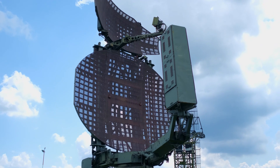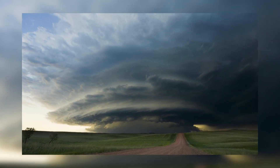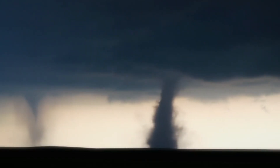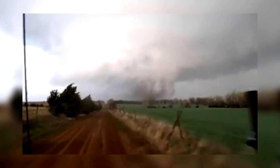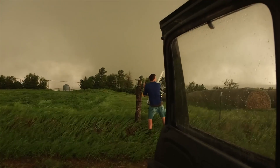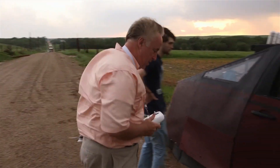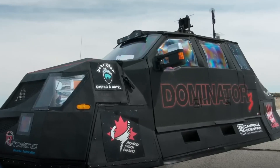Storm-chasing is never predictable, and that's part of the thrill. Even with all the technology, radar, and preparation, you never know exactly where a tornado will form or what path it will take. On one trip, Timmer and his team drove for hours chasing a promising supercell that never quite turned into a tornado. But the thrill of the chase, the anticipation, and the sheer force of nature are all part of the experience — whether they drive straight into a twister or narrowly miss one, storm-chasing is about the adrenaline and the incredible technology that makes it all possible.